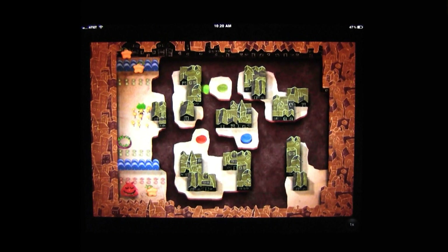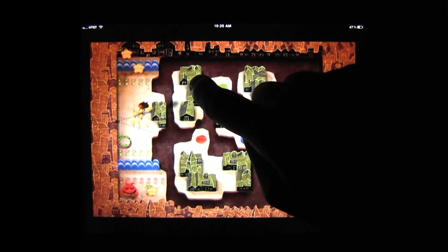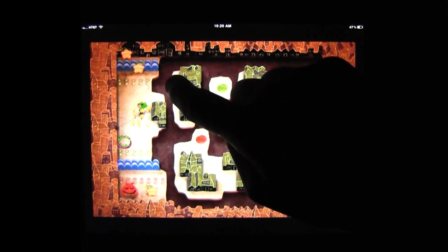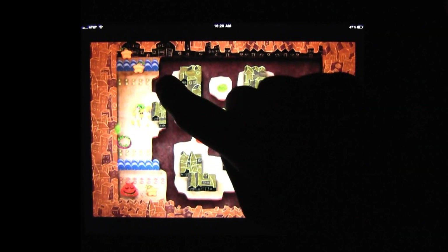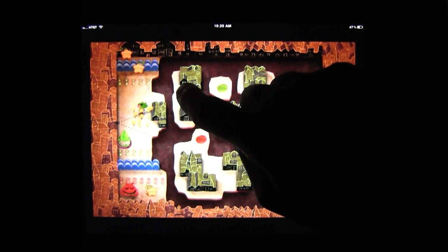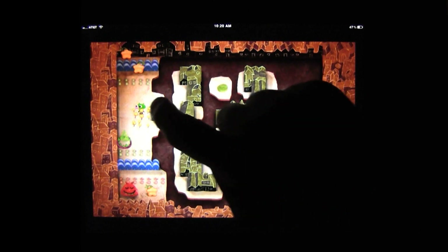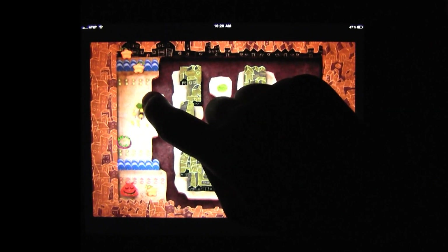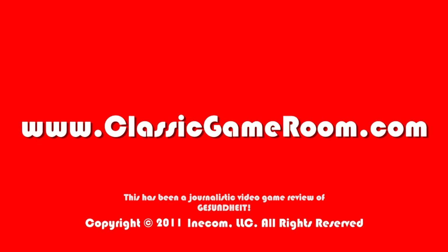That's all great news, but this is even better: you can get this game for a limited-time offer of just 99 cents on the App Store. Needless to say, that's an absolute steal for a game this awesome. It's a fantastic puzzler that oozes style. It's Gesundheit — a German word that literally means... holy shit, this game rules.